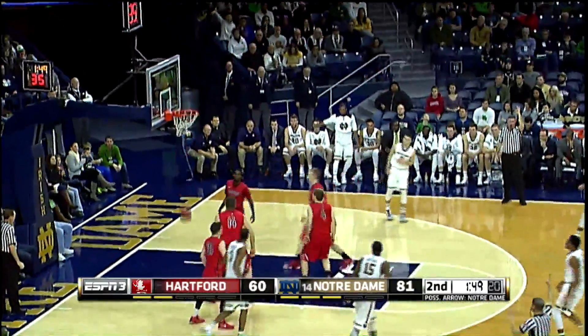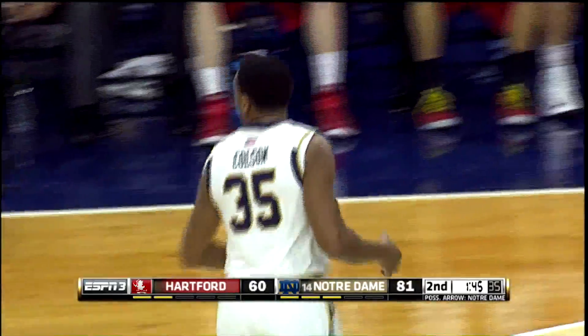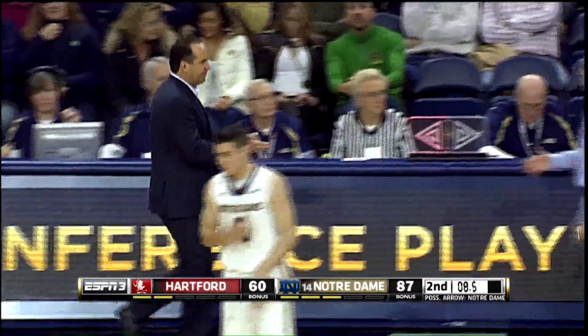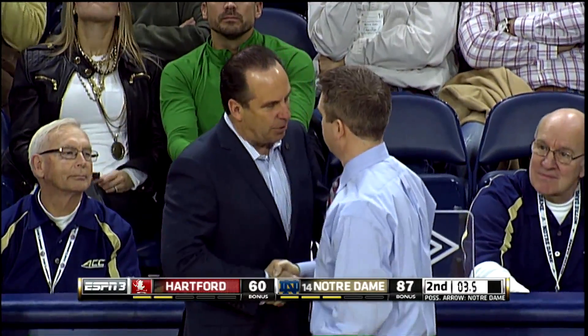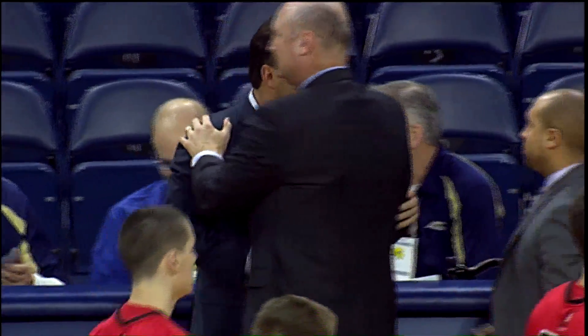Here's Colson for three — got it! Jack Nolan, that one is for you, brother. And your Fighting Irish Basketball team, folks, has won nine consecutive games. The 13th ranked team in the country is now 13-1. Final second ticks off the clock, your final score — Notre Dame 87, Hartford 60.